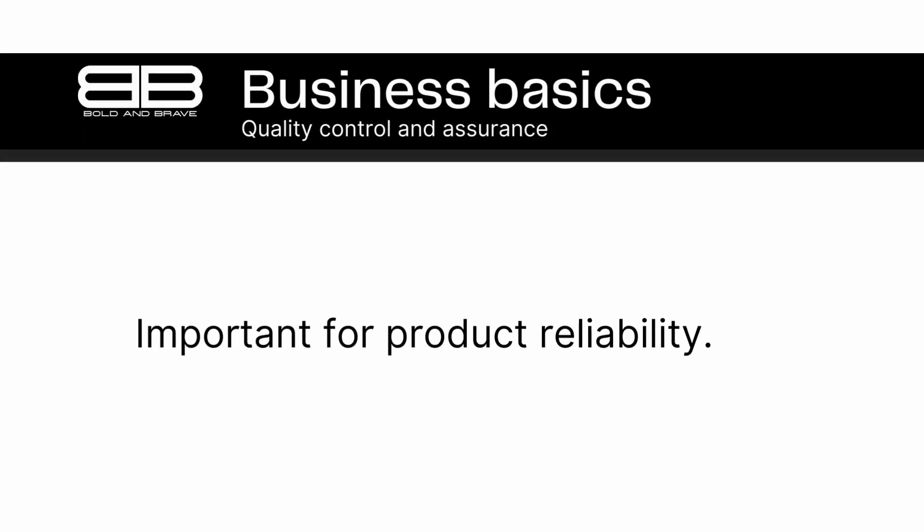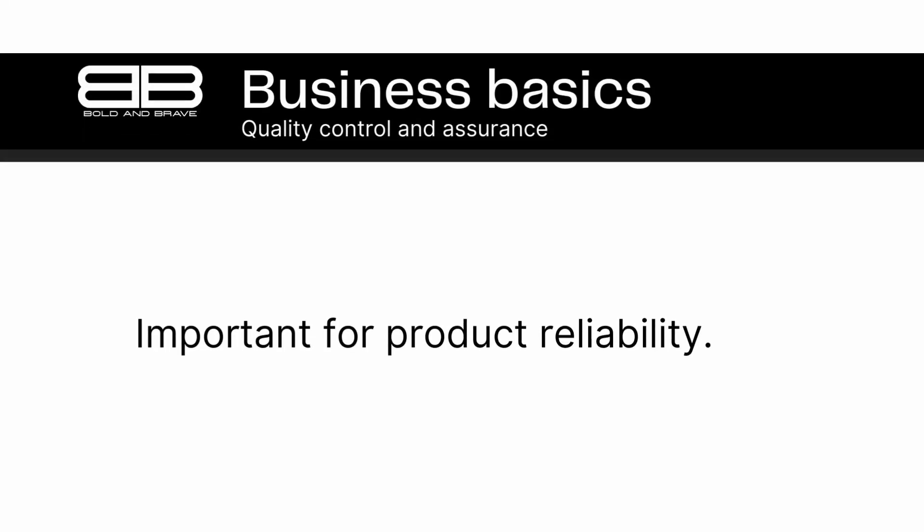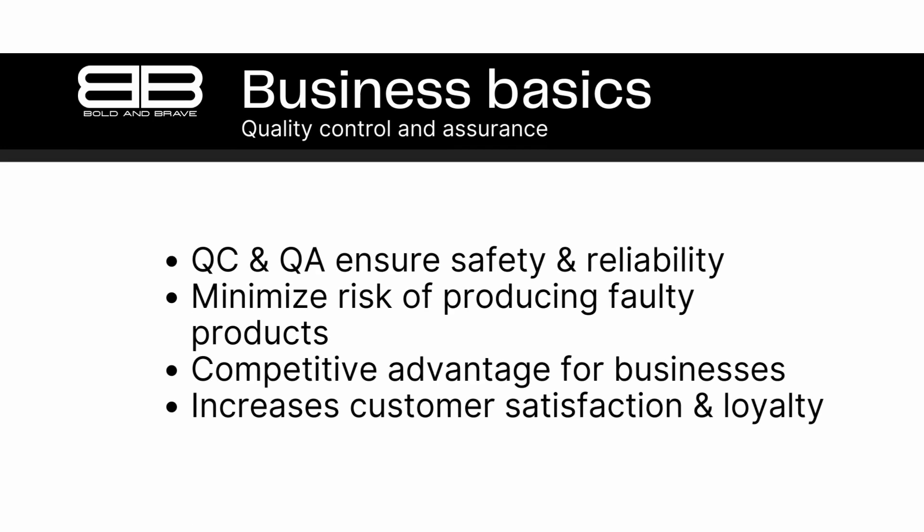Number 3. Quality control and assurance are important for businesses to ensure that their products are safe, reliable, and meet customer expectations. As a consumer, you rely on businesses to provide products that are safe, reliable, and meet your expectations. When businesses fail to meet these standards, it can lead to disappointment, frustration, and even harm. That's why quality control and assurance are so important. They are processes that businesses use to ensure that their products are safe, reliable, and meet customer expectations.